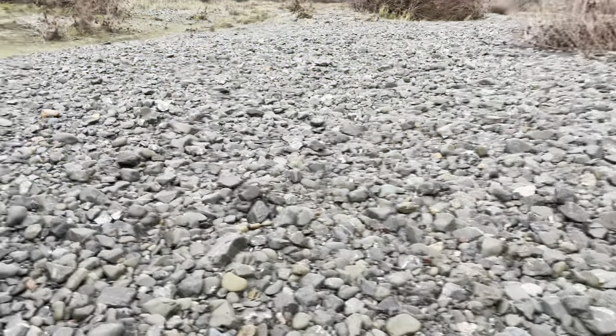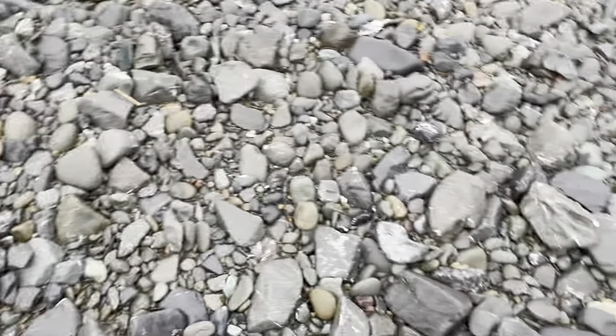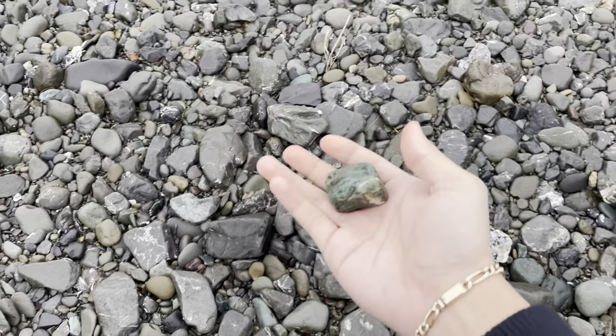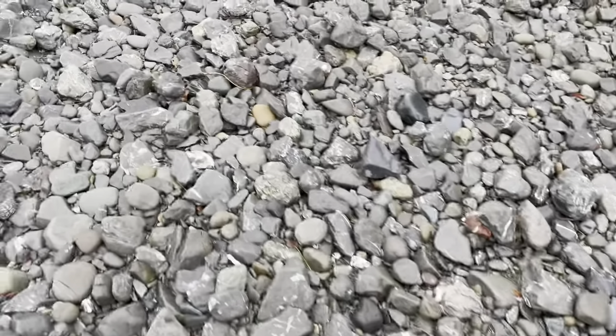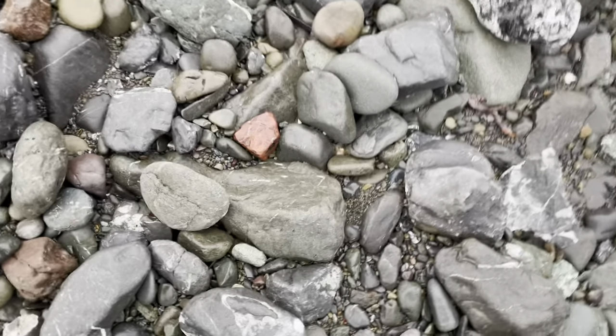Hey guys, welcome back to the channel, welcome back to a new video here at the Russian River. I am rockhounding here with my dad this time. The river grew a little bit because of the rain falling down in the mountains and we're just finding some cool stuff like blue chert and red jasper. We're just gonna keep looking around the area and see what we can find near the river.